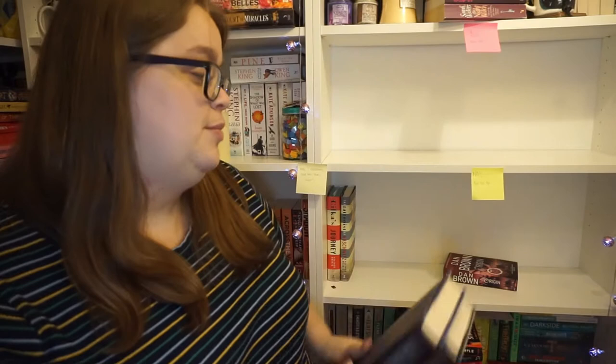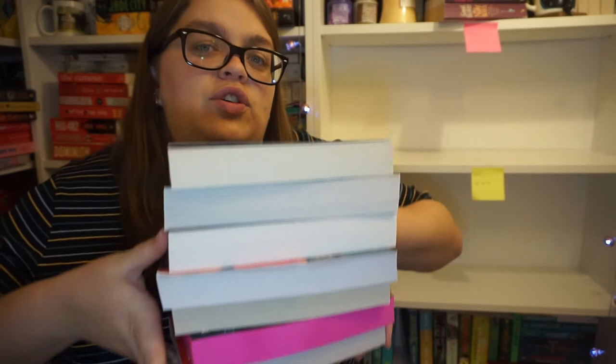Next up we have Origin by Dan Brown. I haven't read any of the Robert Langdon series but I bought this one because I really enjoyed the Inferno film with Tom Hanks, so I basically went out and bought all the Dan Brown books. But I'm not bothered - I've had this one since it came out in paperback and I just don't care, so it's going.